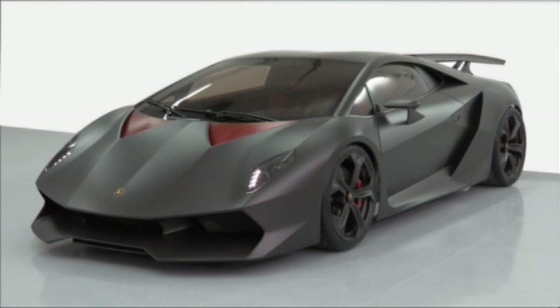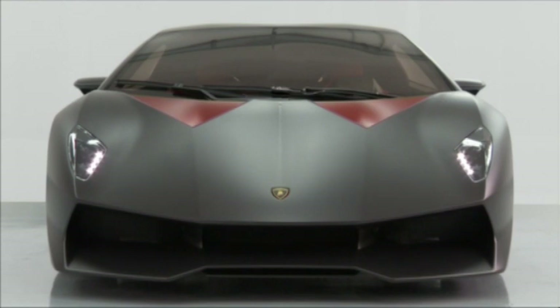How's your knowledge of chemistry? Well, you're about to get a lesson from Lamborghini. Sesto Elemento is the name and concept of a car designed for the 2010 Paris Motor Show. The sixth element in the periodic table, as you might know, is carbon.